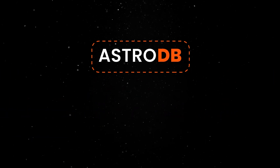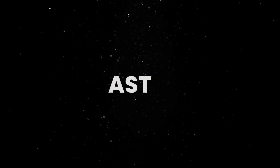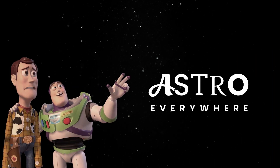Astro is now leveraging the power of LibSQL to offer their own fully managed integrated database solution. Astro is looking better than ever and is quickly evolving into a platform offering much more than just the tools to build content-driven websites.